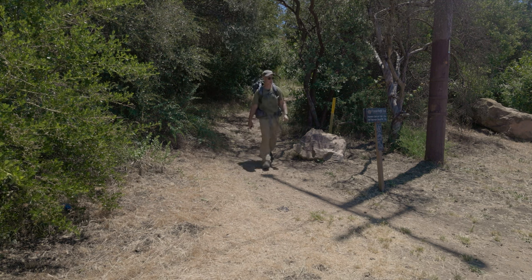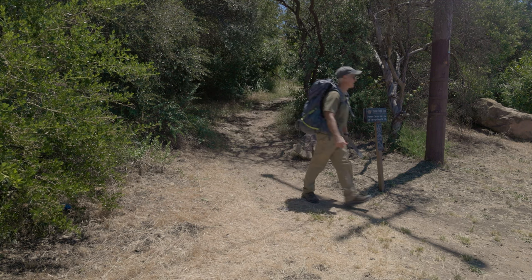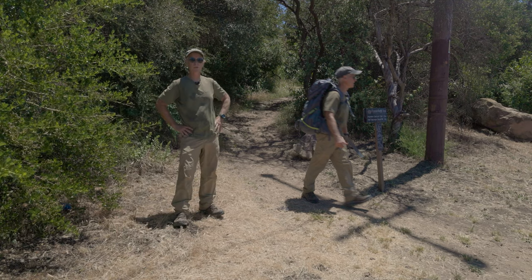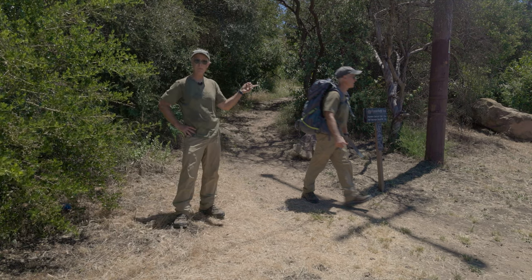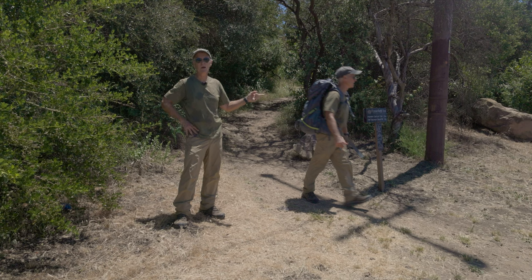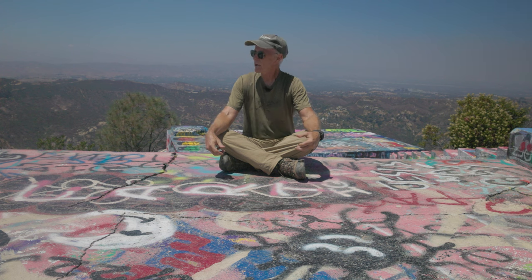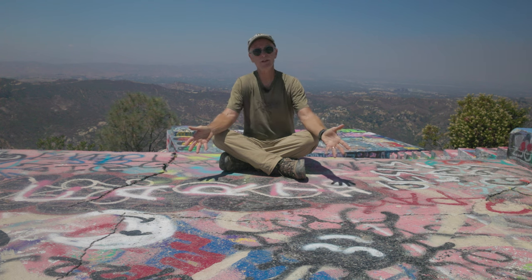About a quarter mile later, you'll come to the Topanga Tower Motorway. From here, you have a choice: you can either turn left and go about a tenth of a mile to your car, or turn right and walk about a mile to Topanga Lookout, where you'll find an homage to spray paint and the anarchistic art it inspired.